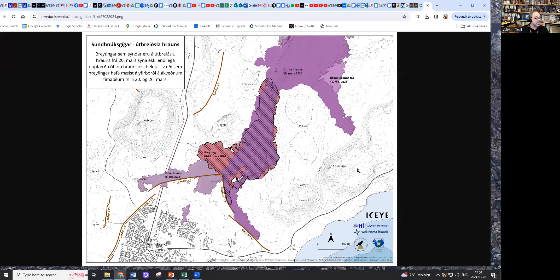So the Icelandic Met Office published this map yesterday. The purple color here is the eruptive lava, and the more reddish color here is actually the extension of the lava over the last few days. So it's no longer flowing to the south along the barriers — this has pretty much stopped for now, at least.